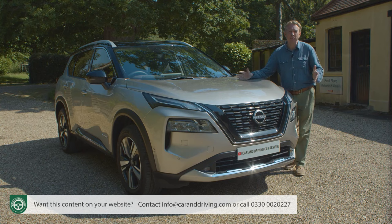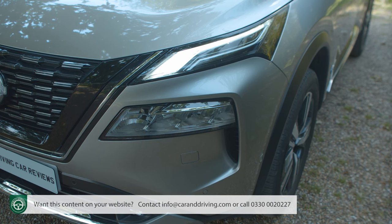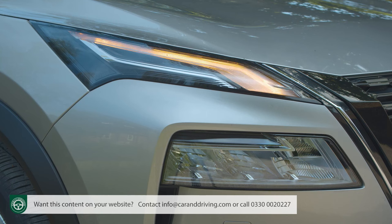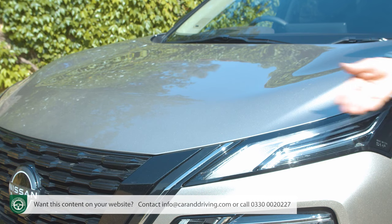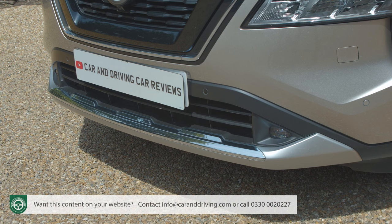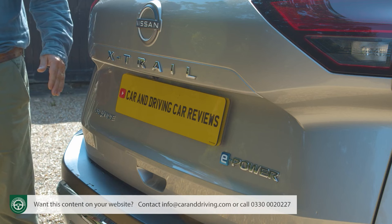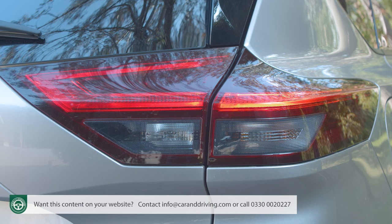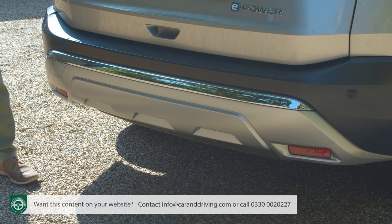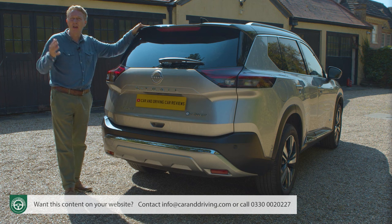The front end makes a bold statement with Nissan's signature V-Motion grille flanked by two-tier light structures — lower LED headlights moulded within the front bumper, upper daytime running light and indicator strips nestling against the bonnet shut line. Nissan's 3D tyre deflectors feature in the lower front fascia above a silvered skid plate. At the rear, taut horizontal lines frame the number plate, split rear lights provide a wide tailgate aperture, and a silver panel curves under the rear bumper to emphasise the car's adventurous character.